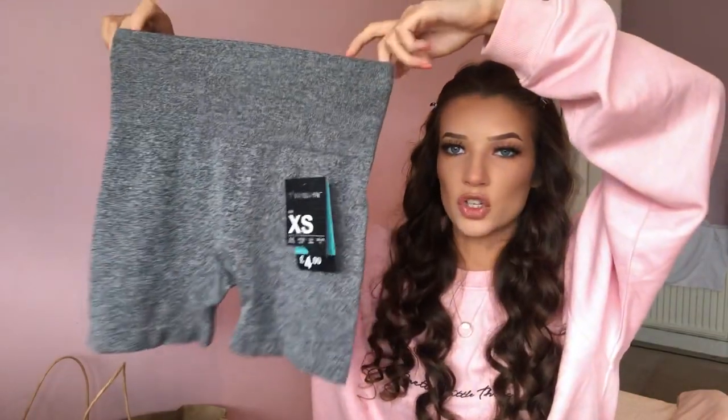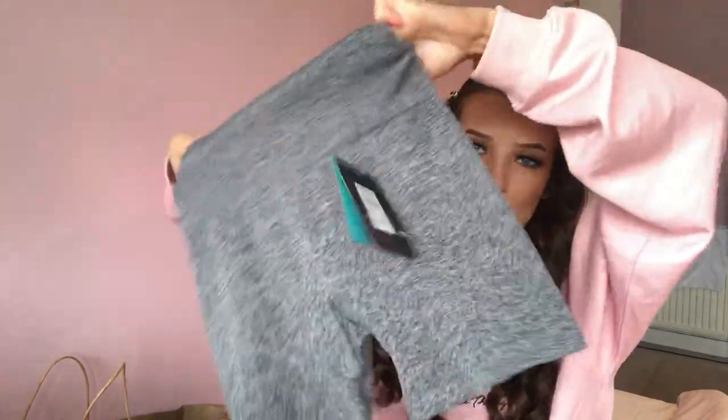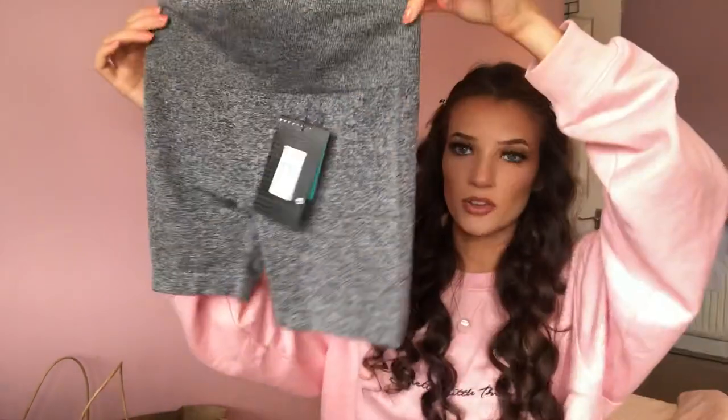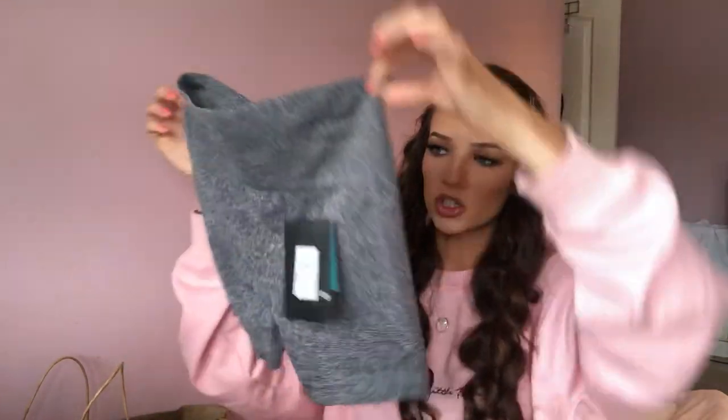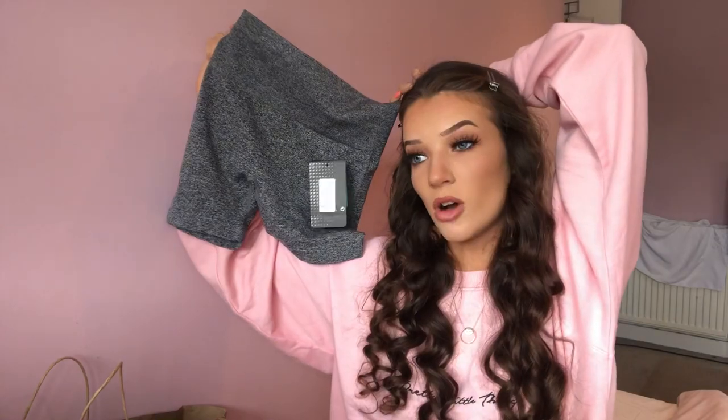I also got another pair of cycling shorts — gym ones this time. They were four pounds and I got them in a size extra small. They look tiny but they have a massive stretchy waistband. You can't go wrong with cycling shorts to work out in. I have actually been working out more and going on runs, so I just needed these for the summer.